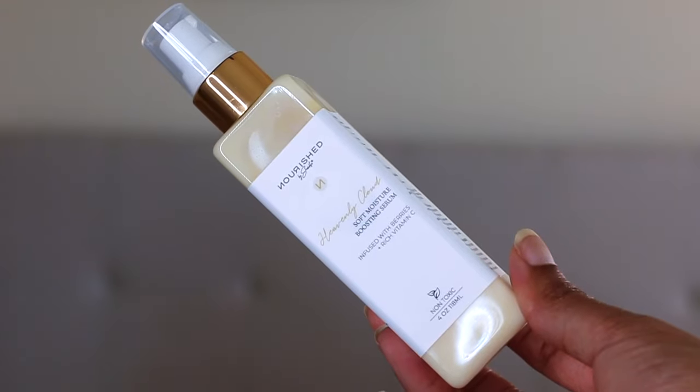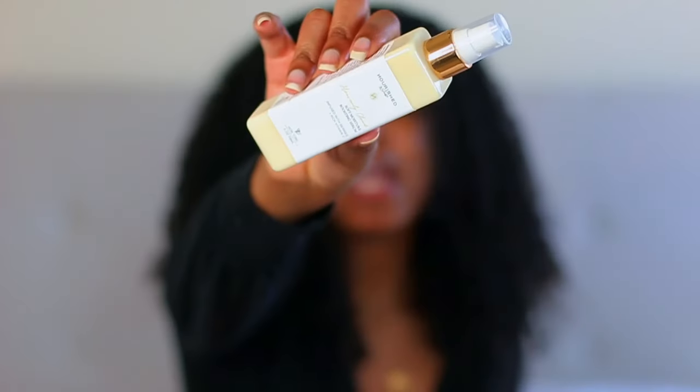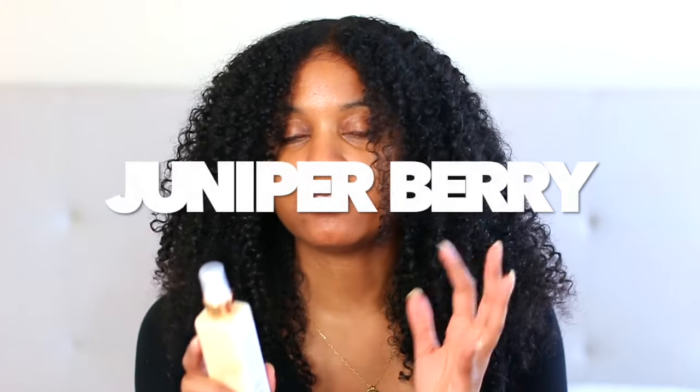The Heavenly Cloud Soft Moisture Boosting Serum is definitely going to be an essential for winter time, but more than that it's essential for hair in general. It's infused with berries and has a high count of vitamin C, which will help your curls be more vibrant and your hair feel more moisturized. It's packed with antioxidants — cranberry fruit, raspberry fruit, blueberry fruit, neem seed oil, and jupiter berry.